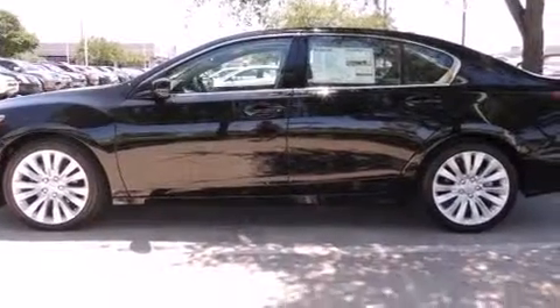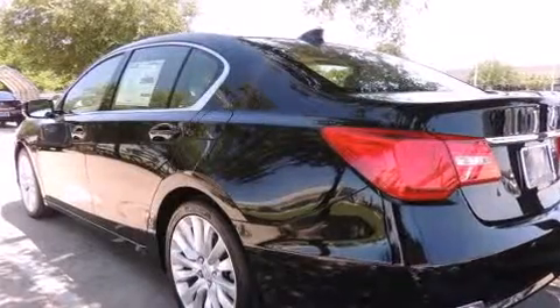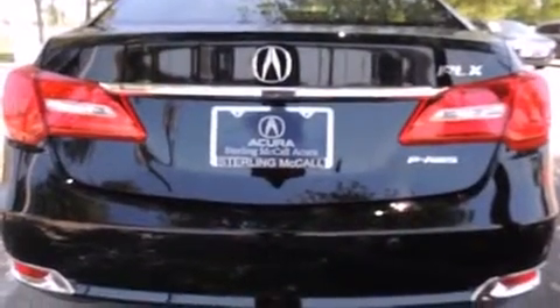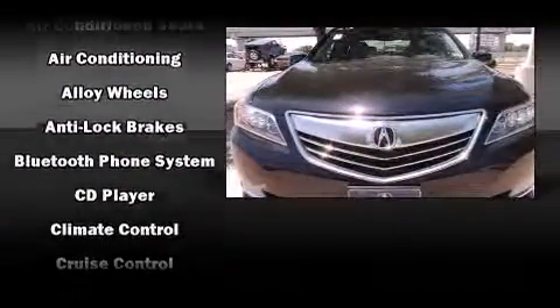Treat yourself to a test drive in the 2014 Acura RLX. This four-door sedan provides a satisfying ride for all passengers. Smooth gear shifts are achieved thanks to the refined six-cylinder engine, providing a spirited yet composed ride and drive.